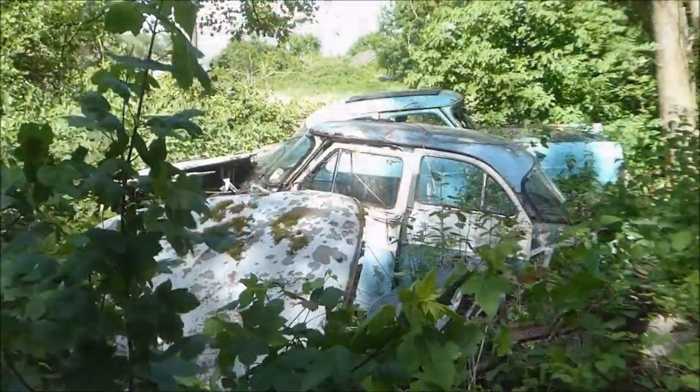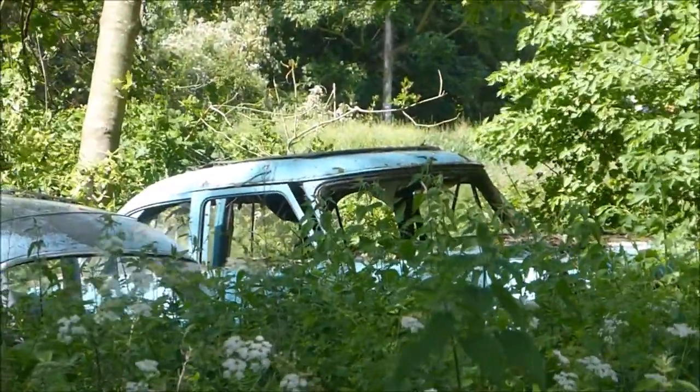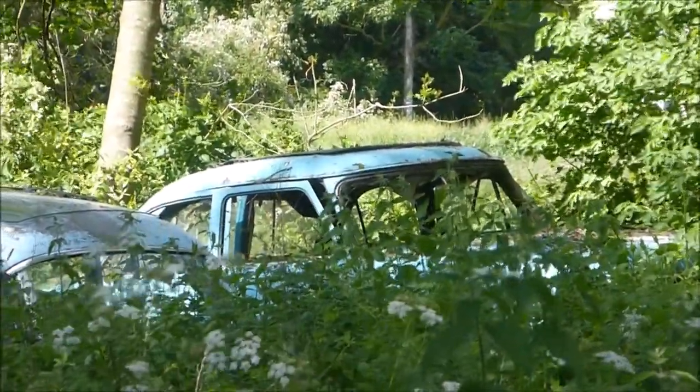The onset of war in 1939 was a turning point for a country garage such as this.